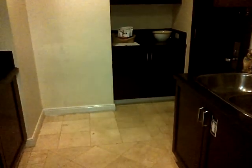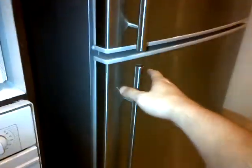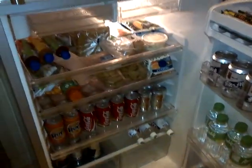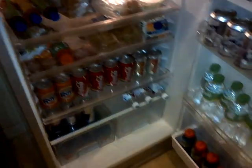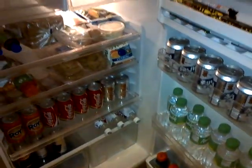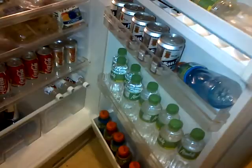We have the kitchen. The kitchen has to be stocked at all times with some kind of food and snacks. A variety of different beverages and foods to keep our team healthy, energized, and constantly thinking.